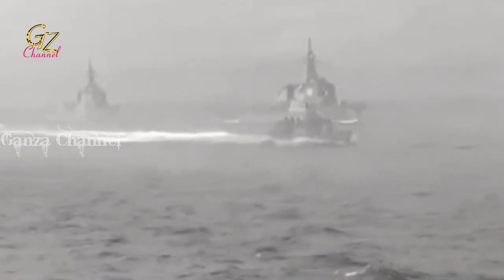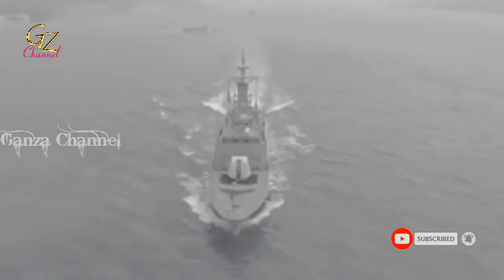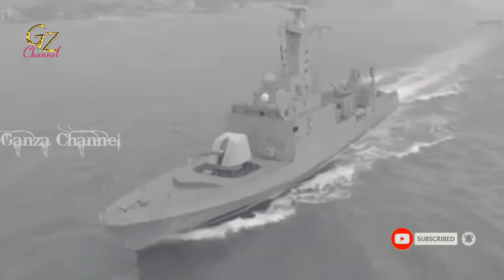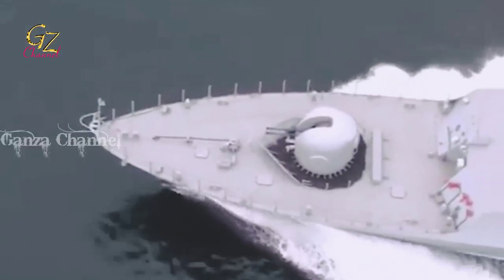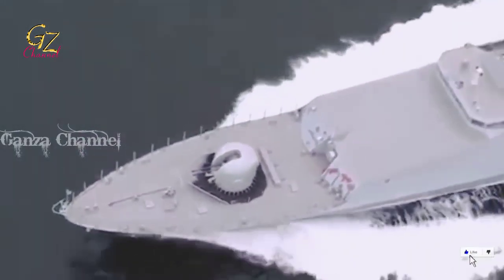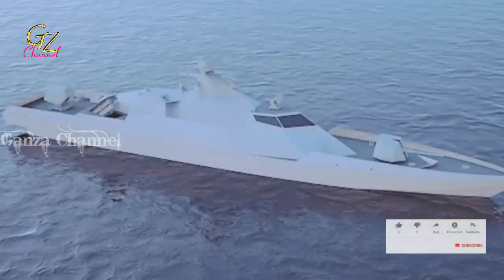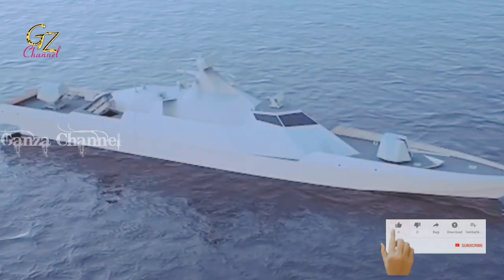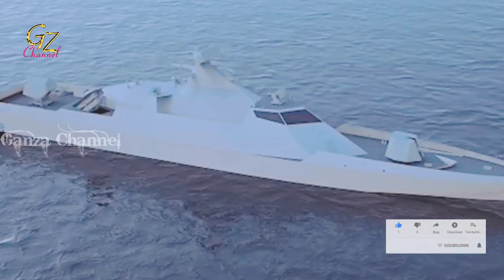A fast attack craft is a small, fast, agile and defensive warship armed with anti-ship missiles, guns or torpedoes. FACs are usually operated in close proximity to land, as they lack both the sea-keeping and all-round defensive capabilities to survive in blue water. The size of the vessel also limits the fuel, stores and water supplies.